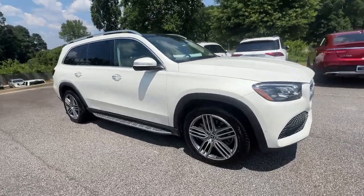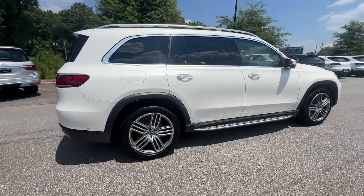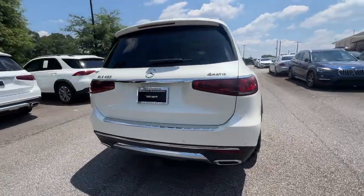Get into the 2020 Mercedes-Benz GLS Class. With less than 40,000 miles on the odometer, this vehicle provides excellent value.